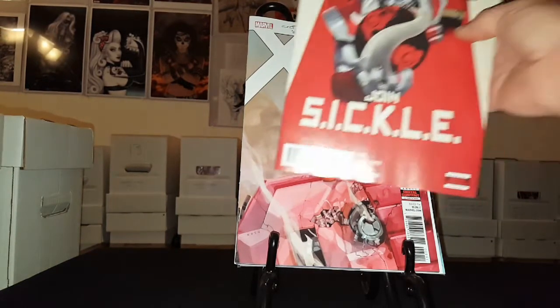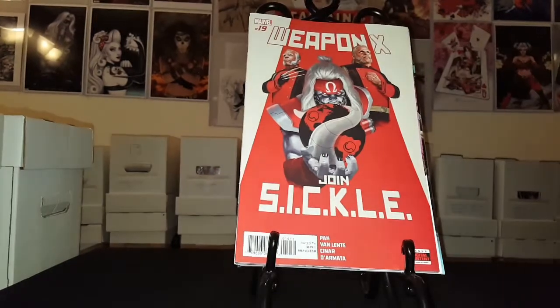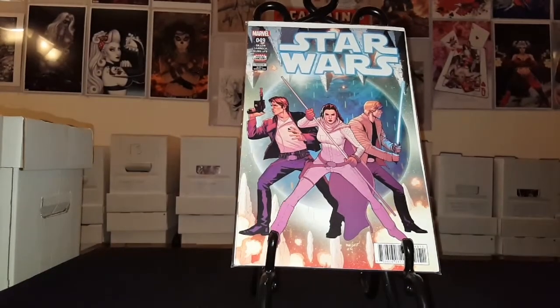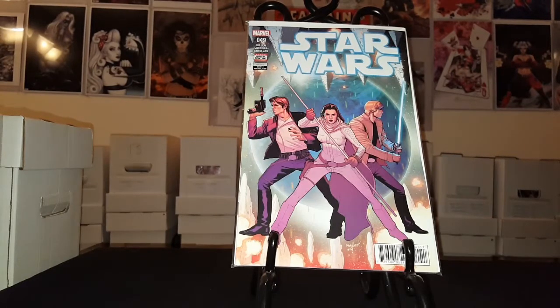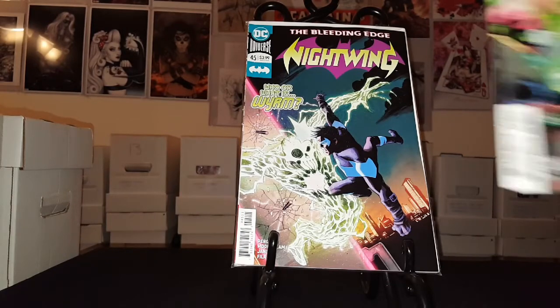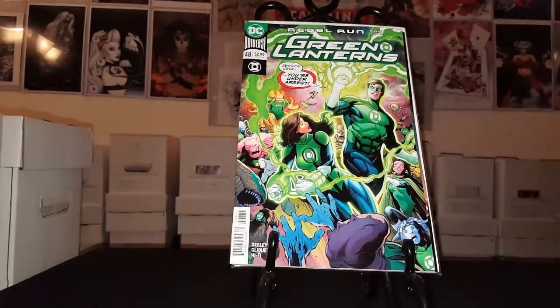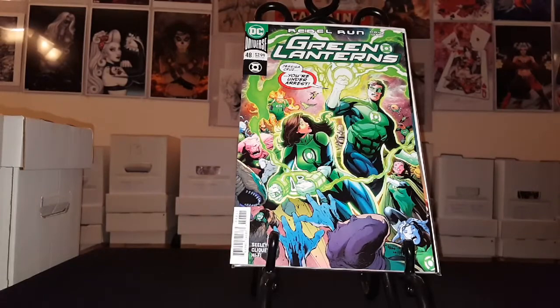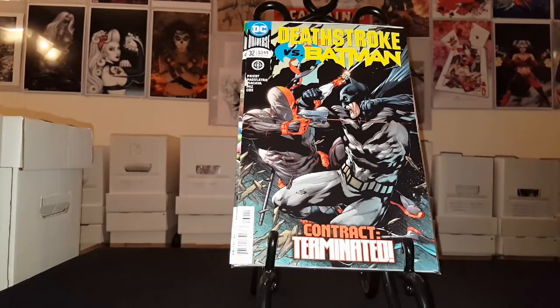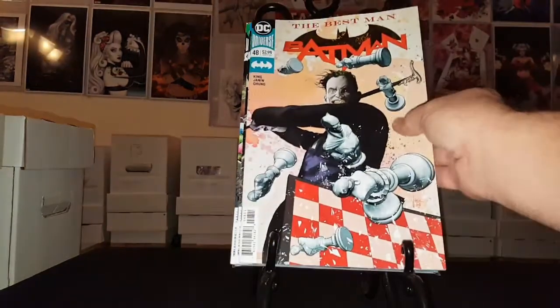I love this cover here. Weapon X number 19 — that's just a beautiful cover, man, I love it. We have Star Wars number 49. Nightwing number 45. Green Lanterns number 48. Deathstroke number 32 versus Batman. Batman number 48.